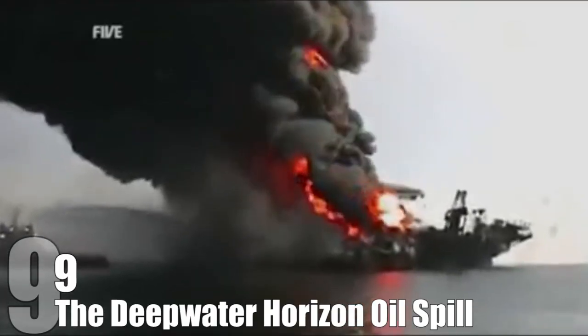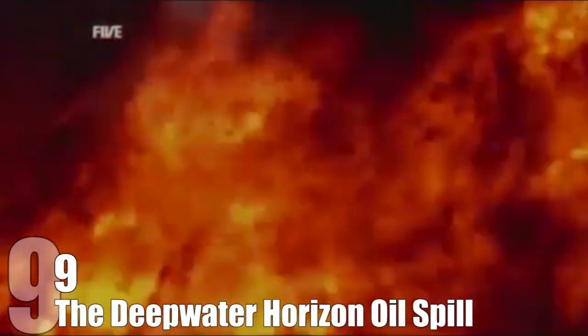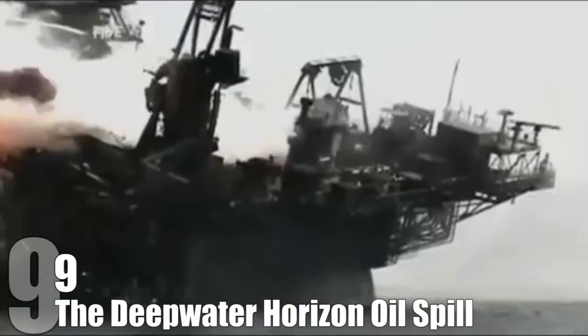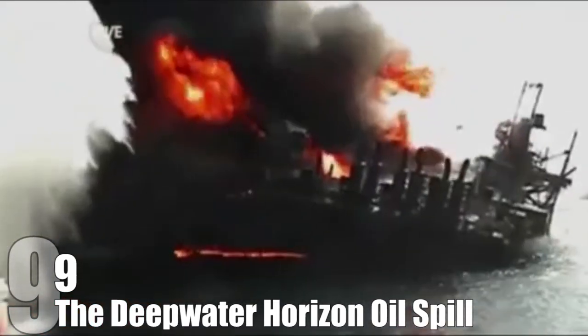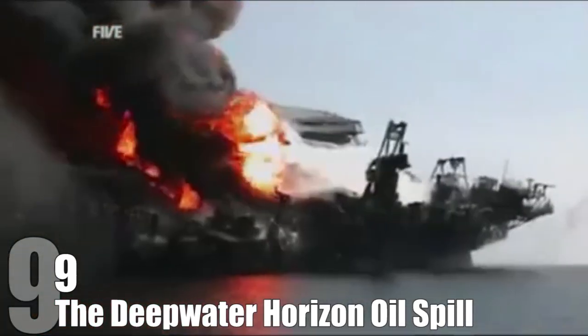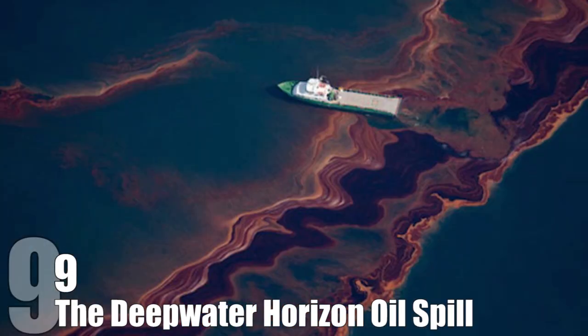Number 9: The Deepwater Horizon Oil Spill. On April 20, 2010, there was an explosion at the Deepwater Horizon oil rig in the Gulf of Mexico, 41 miles off the coast of Louisiana. The explosion caused the rig to sink, leading to the deaths of 11 people, and a further 17 were hurt. The explosion was also the start of the biggest oil spill in American history. Over the next 87 days, an estimated equivalent of 3.19 million barrels of oil were dumped into the Gulf, covering 1,313 miles of coastline. In the picture here, you can see just some of the oil that was spilled out.